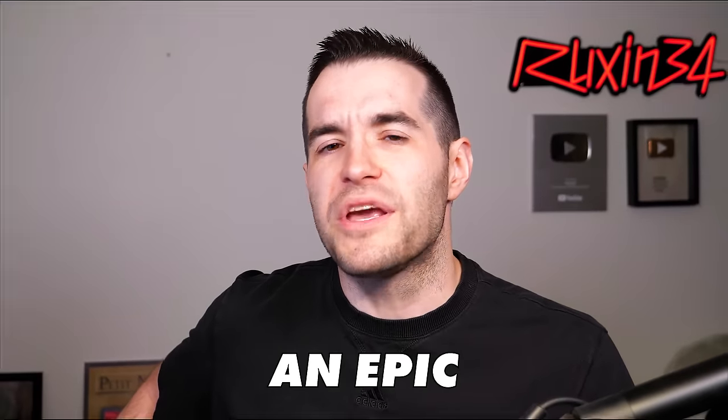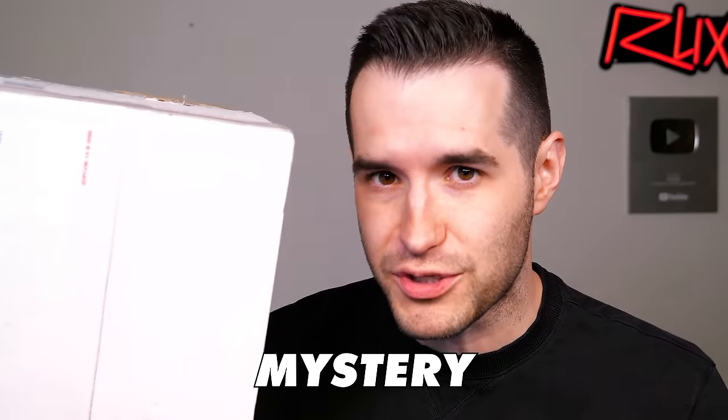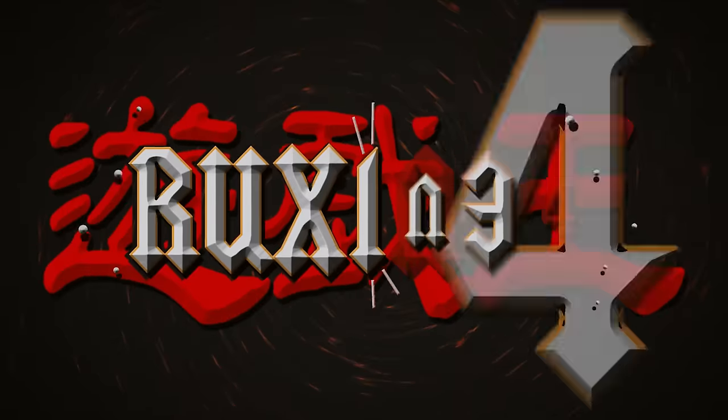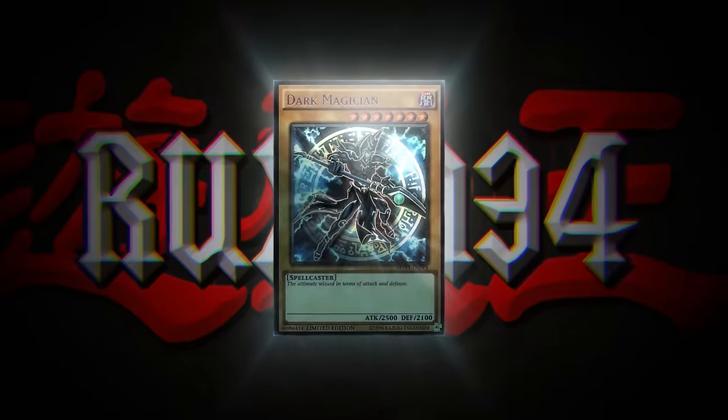In today's video, we're opening an epic Yu-Gi-Oh! 5Ds mystery box. What's up, guys? We're back with another mystery box opening from the one, the only Lars. He has sent us yet another mystery box, and pretty much every time he's sent us one, it's been epic. Sometimes it's been above epic — it's been ridiculous. So I'm super excited to open this up.